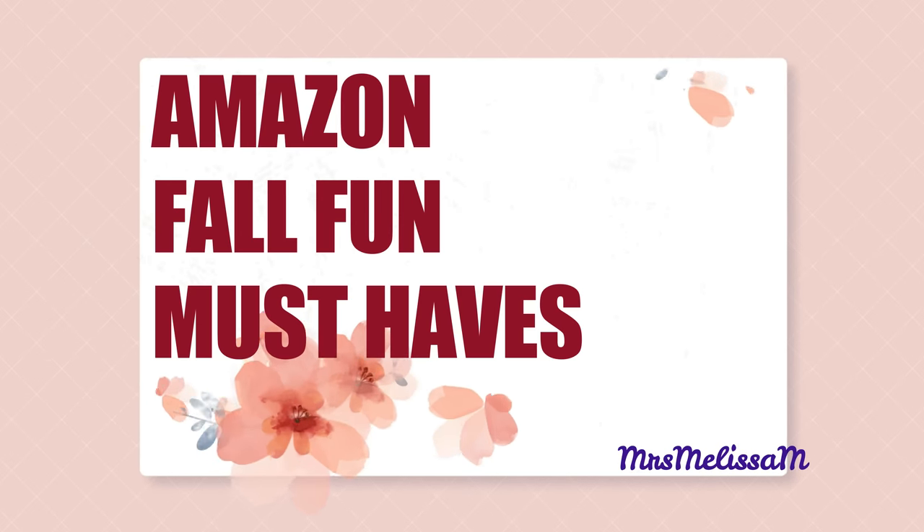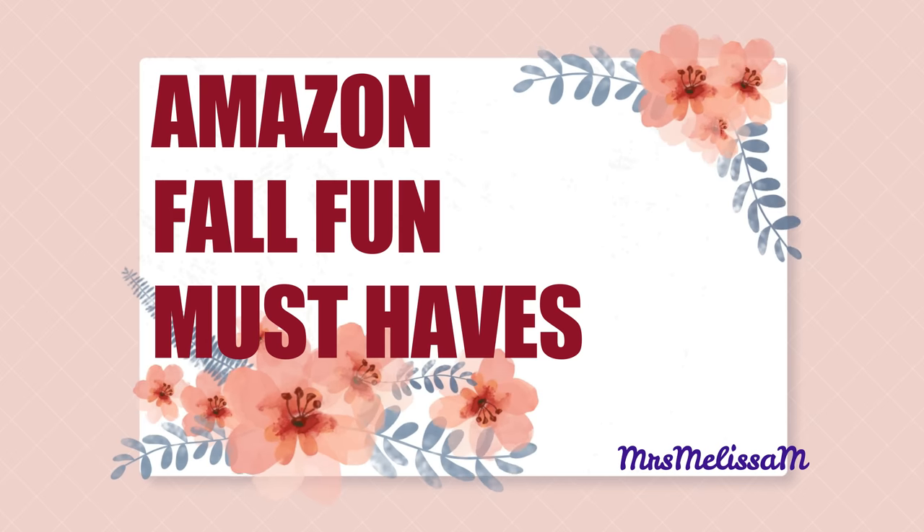We're getting into more Amazon finds — I absolutely love doing these videos. Last time I didn't have enough time to show you everything, so we're going to do some more right now. Fashion, beauty, all kinds of home stuff — I think you're going to love it. Stay tuned, we're going to get into it right now.